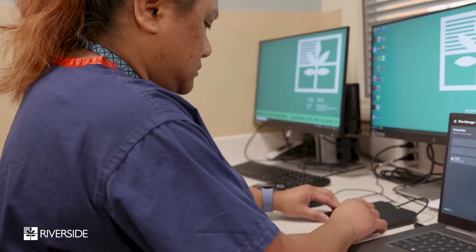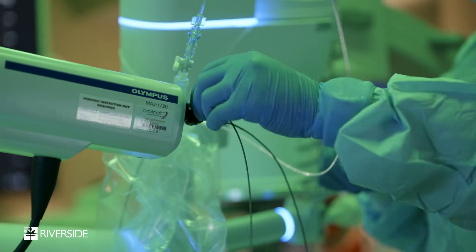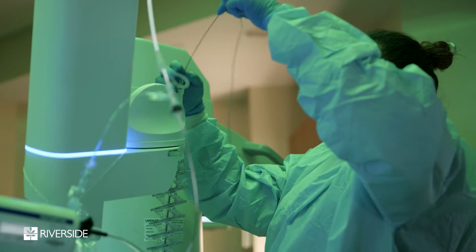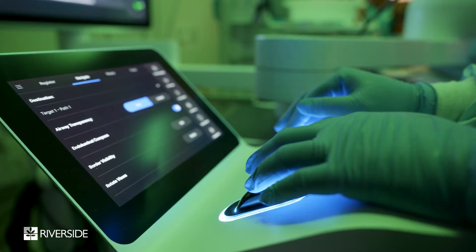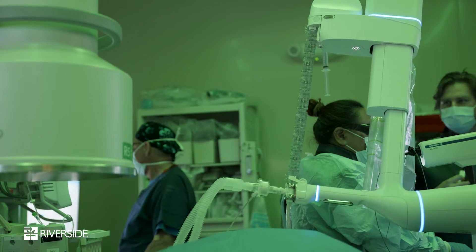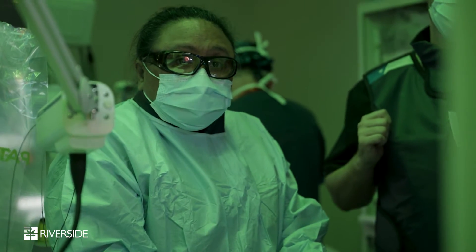Robotic bronchoscopy is a new approach to get as precise and as close to the nodule compared to the traditional bronchoscopy we were doing before. Because of the smaller diameter of the catheter with the robotic system — specifically we use the Ion robotic system — we can actually get really close to the pleura of the lungs, which is an advantage we now have as opposed to two or three years ago when we had the navigational system.